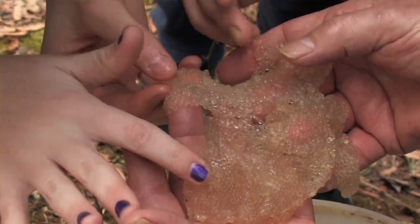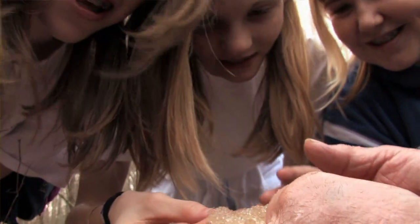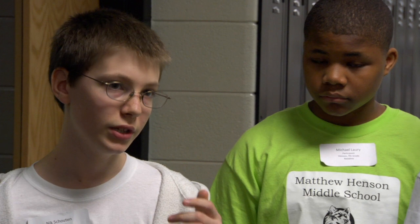For the school system it's very important because they have certain requirements they need to teach each year, and a big one is the environmental program. In the environmental program, the Chesapeake Bay just fits everything beautifully. We've been learning about the Bay, learning what issues it has, and we've been trying to solve it and help the Bay.